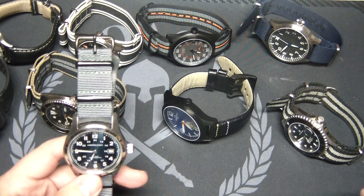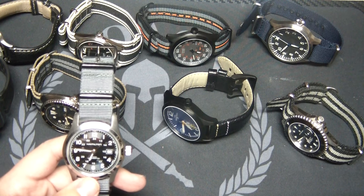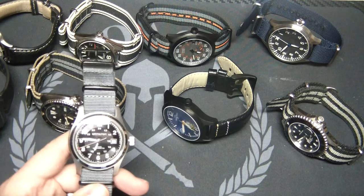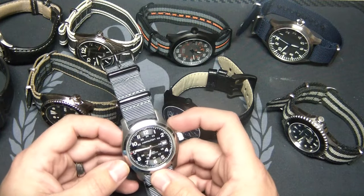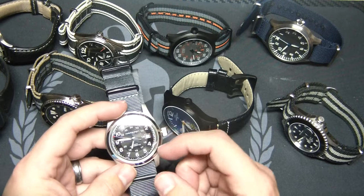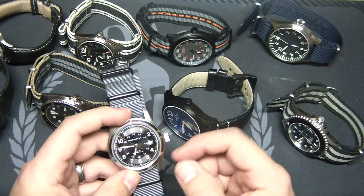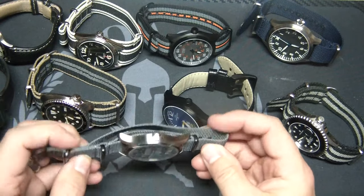You can wear anything on it — a leather strap, NATO, the stainless steel bracelet that mine came with, a perlon strap. Brown leather, black leather — you've got all kinds of options. It looks good with everything. This particular model has the illuminated numerals as well, which only comes on the 42 millimeter. The smaller ones do not have the illuminated numerals. That was one of the things I really wanted. I've got it on a gray NATO — this is actually what I was wearing today.